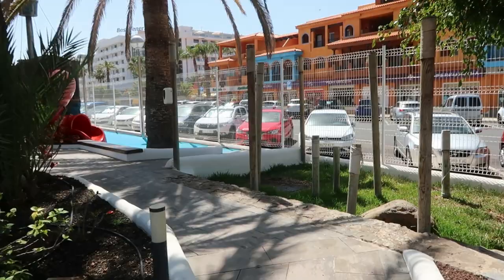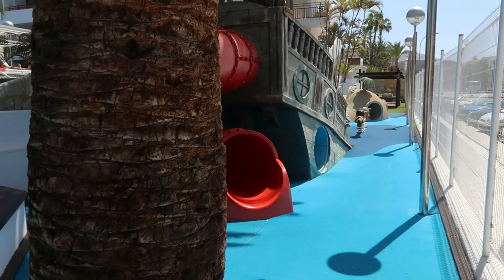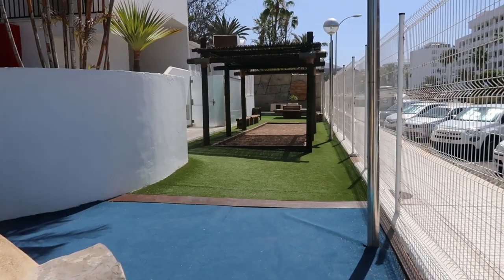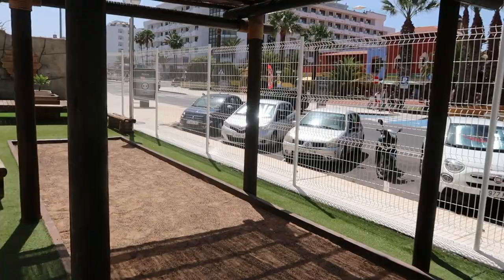I'll quickly show you the park — I didn't know about it before now. It's a great little area for the kids, especially if you've got young ones. It's all secure. Continuing up there's some sort of area for bowls or a Spanish game of some kind.